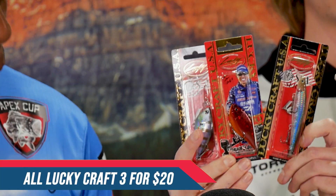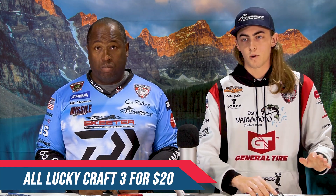Moving on from that, we've got a ton of closeout Lucky Craft items. All these baits, plus more, are going to be three for $20. We probably have upwards of 1,000 to 2,000 Lucky Craft lures that are going to be at the show, all for three for $20. So that's going to be an awesome deal.